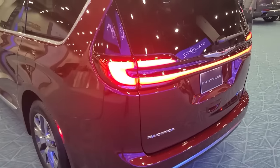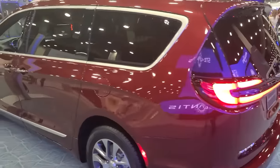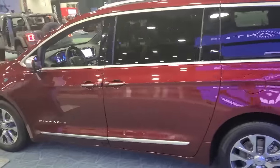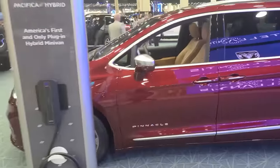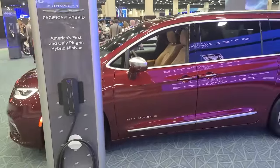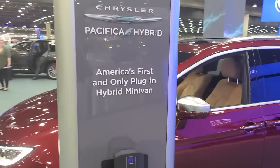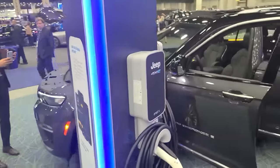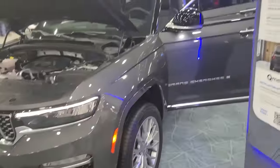This is the vehicle that our Secretary of Transportation drives with his husband and two children — getting 35 miles of all-electric range on America's first and only plug-in hybrid minivan. This is being sold now, so check in with your Jeep dealer.